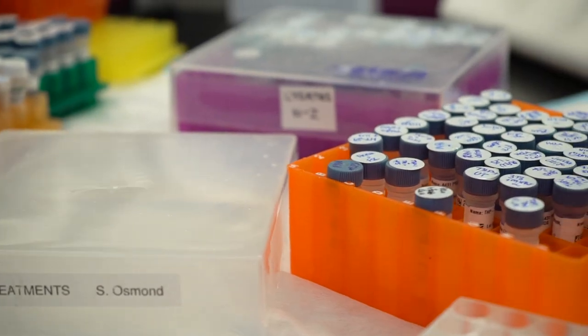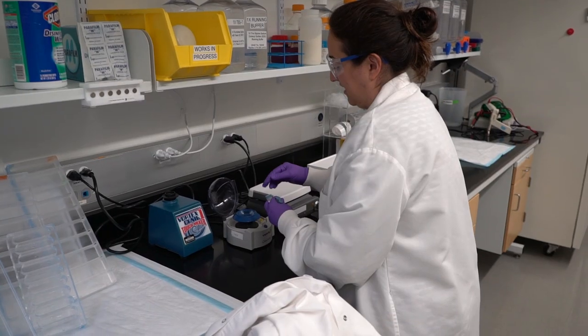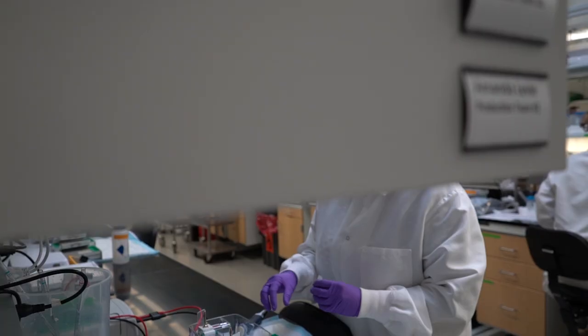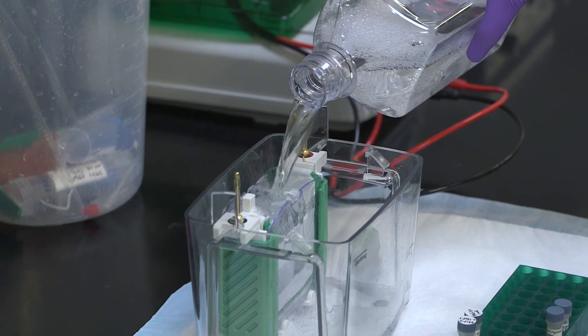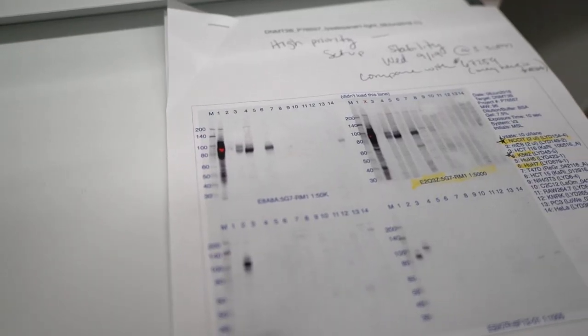When we recommend an antibody for a given application, we guarantee that it will perform in that application when using the protocol that we've specified. A protocol is a very important part of the recipe for success, and alterations in protocols can actually impact the performance of antibodies. We're comfortable with the results using the protocol that we recommend, and if customers struggle and do not achieve desirable results, we will work with them to help them get the appropriate results, assuming they're using the protocol we have recommended.